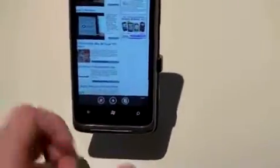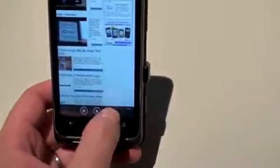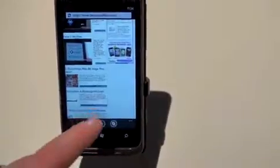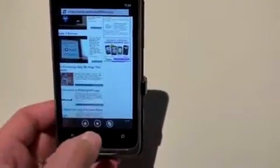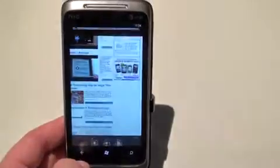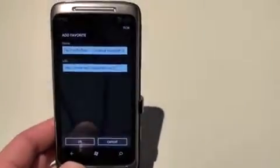You do get three buttons across the bottom. The one on the right is going to open your tabs so you can view your tabs and jump around to whichever one you want. The one in the middle opens up your favorites — your starred web pages — and you can see what those are. The one on the left is going to add it as a favorite.